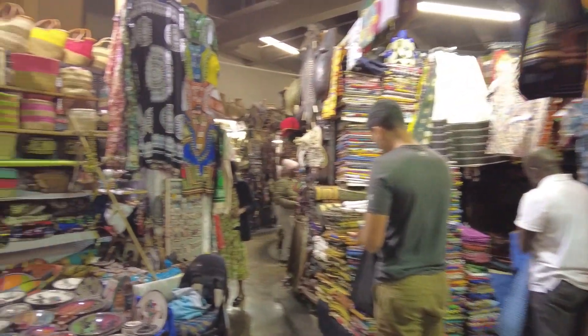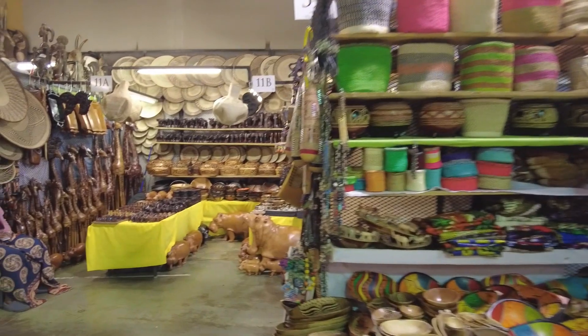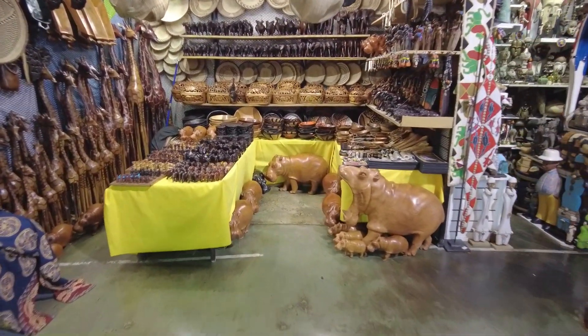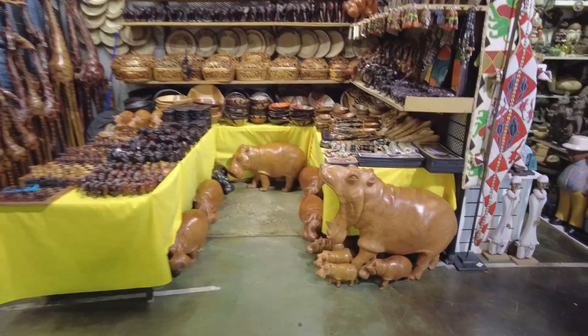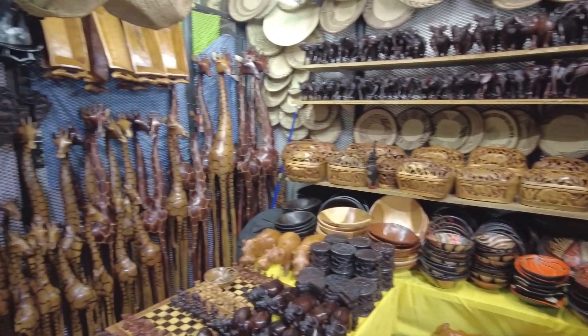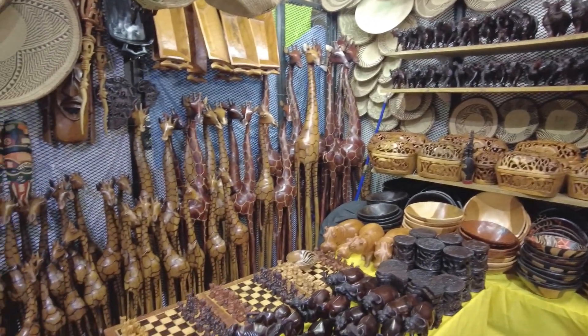And colorful fabrics. Some bigger wooden carvings — look at the hippopotamus, that is cool. And some giant giraffes. That is so nice.